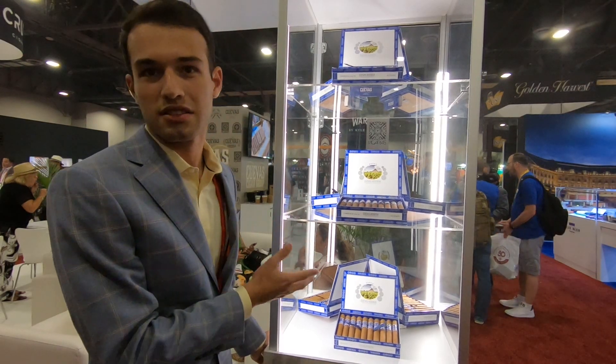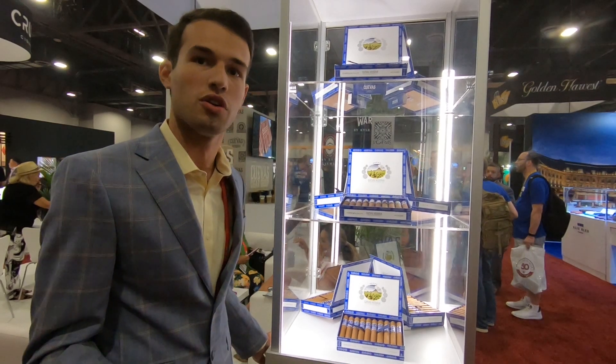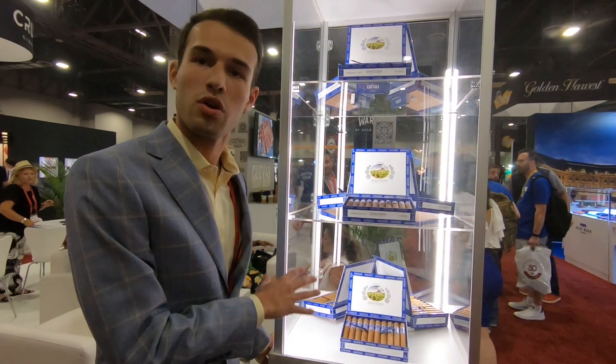They all carry — just as an informative — the old classic sizes that they used to carry back in the day, so Torpedo, Robusto, things of that nature. That's only what we're going for with this line.